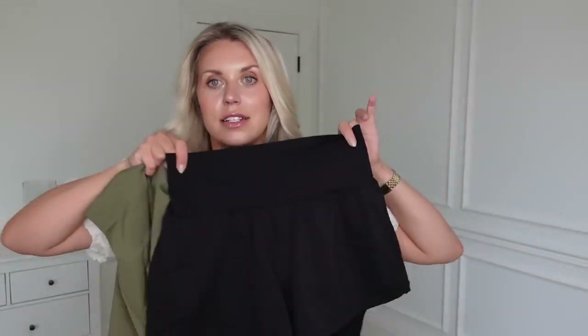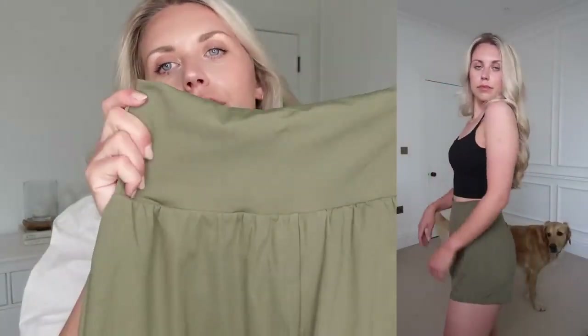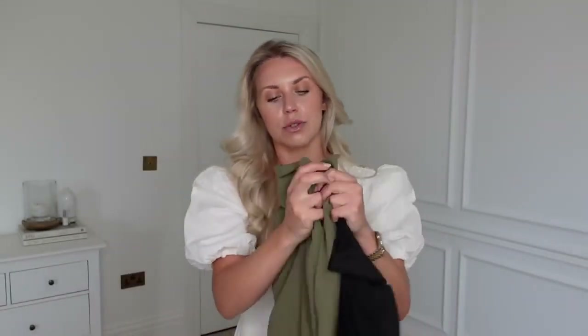They're very stretchy, forgiving and comfy — like a second skin kind of fabric, which is what I love. I've got the shorts in a medium in both colours. I'm typically a size 10 and medium for the shorts fits perfectly. It's quite a thick waistband on these shorts, which I like. I've got the green pair as well — I've got quite a few activewear items in this kind of colour. I do quite like khaki, but black is still my go-to.